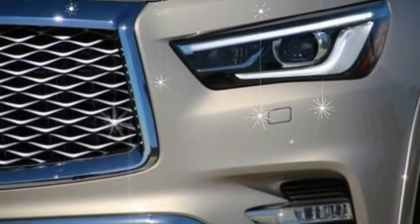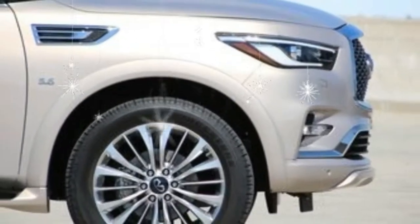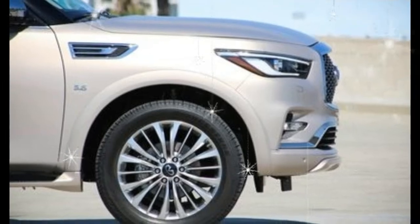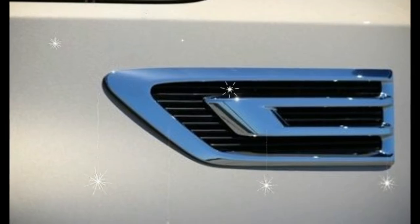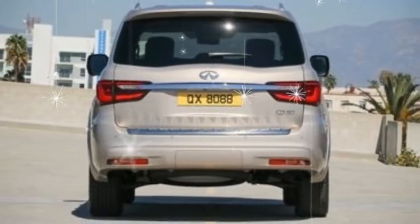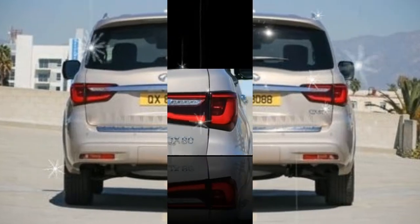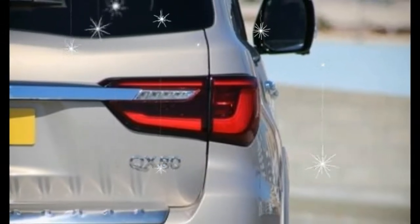The rear entertainment screens are also an inch larger than before. While no mechanical changes were made, Infiniti did use the occasion to add some new noise insulation on the door panels and behind the dashboard to lower the levels of noise, vibration, and harshness. For that same reason, the 2018 QX80 rides on different tires, too.